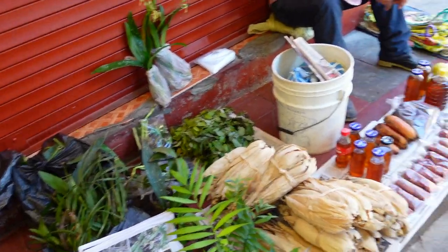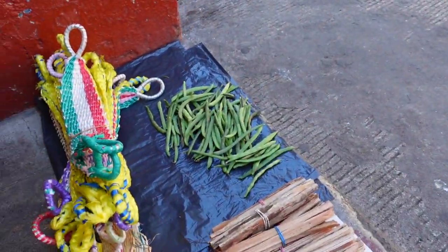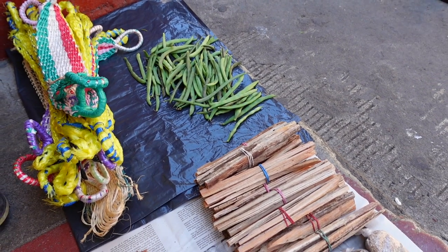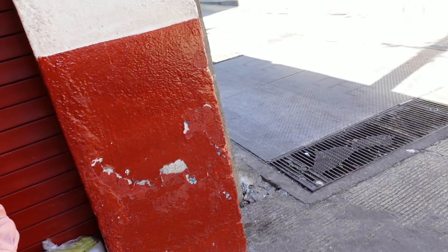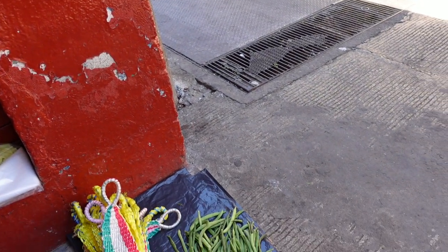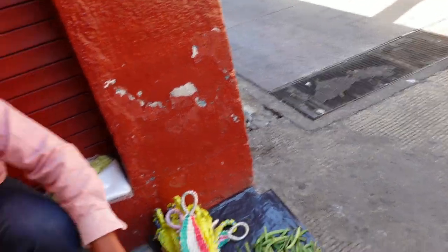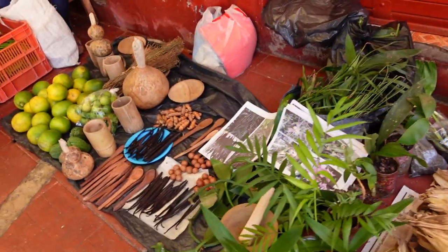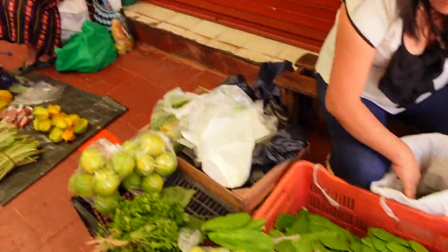Vanilla is an orchid and it has to be pollinated by hand to make the bean. And more honey, chili pequins. What is this? It's for smoke — smoked. Oh, for starting a fire. So that's rich pine to start a fire with. It's got cactus petals.